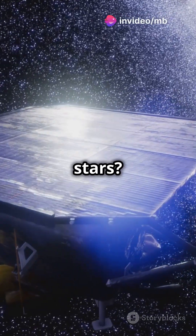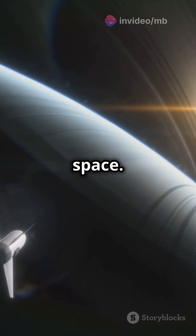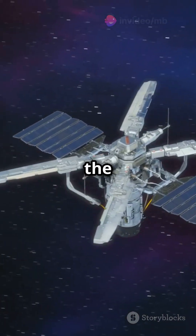Ever thought sunlight could take us to the stars? Well, it's not sci-fi anymore. Imagine using sunlight to power spacecraft and explore the vastness of space. That's the concept behind solar sails. These could one day revolutionize space travel by using the pressure of light particles from the sun.